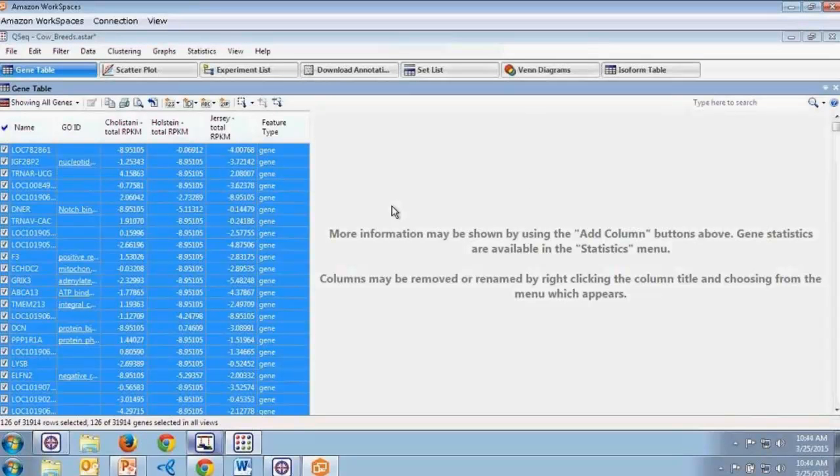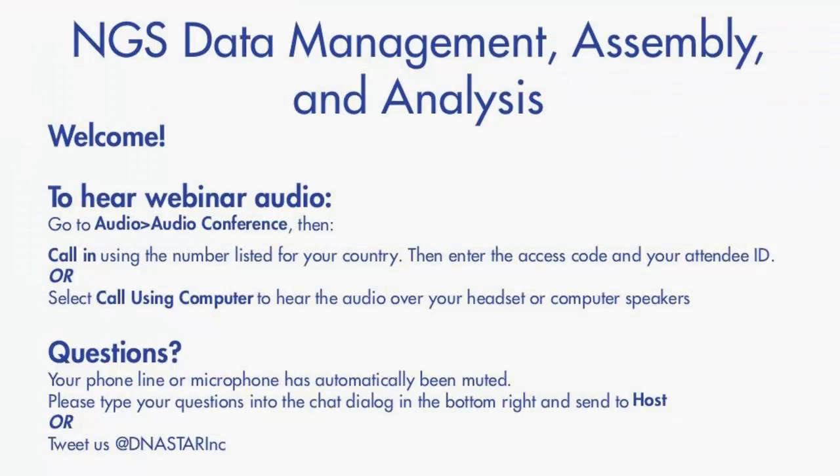That wraps up my presentation today. To recap: we went over how to set up assemblies using Assemblies on the Cloud, how to manage NGS data on the Cloud Data Drive, how to monitor assembly projects using the web monitoring tool, how to use Amazon Workspaces as a virtual desktop to access DNA Star applications from anywhere with an internet connection, and how to use SeqMan Pro and ArrayStar to analyze NGS assembly results.